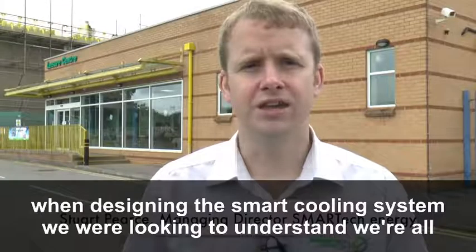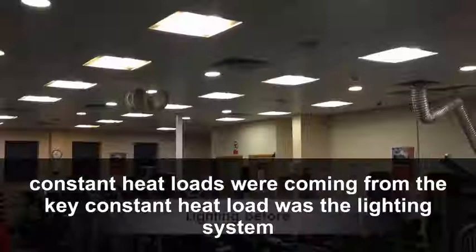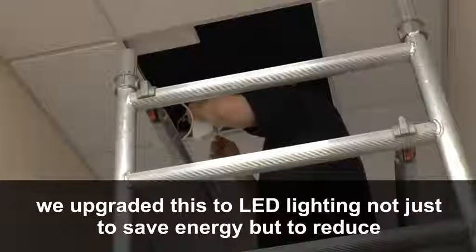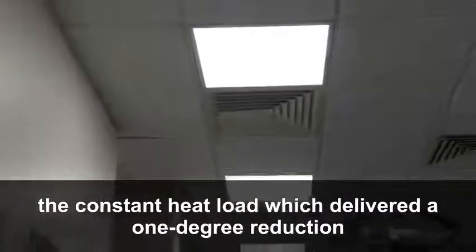When designing the smart cooling system, we were looking to understand where all the constant heat loads were coming from. The key constant heat load was the lighting system. We upgraded this to LED lighting, not just to save energy but to reduce the constant heat load, which delivered a one degree reduction.